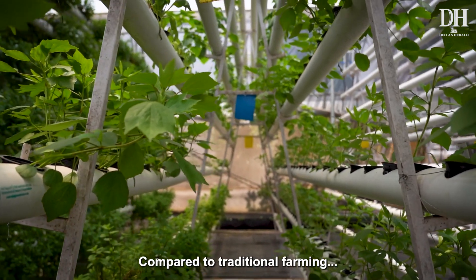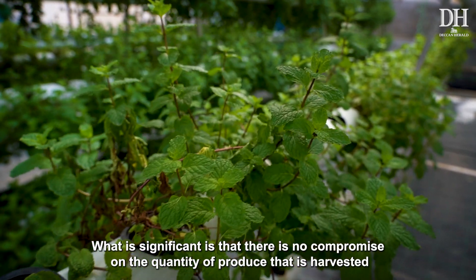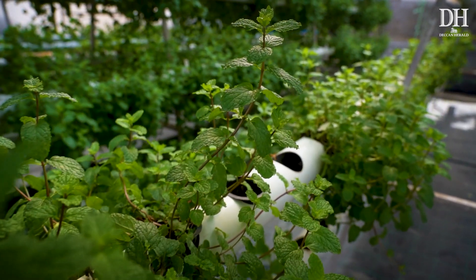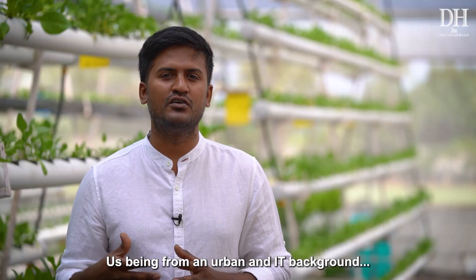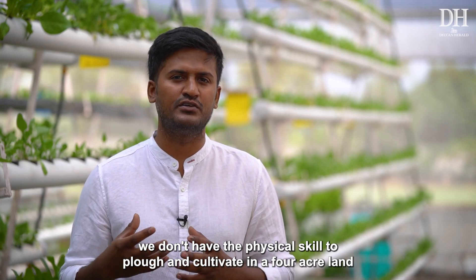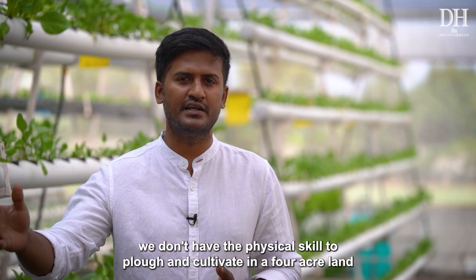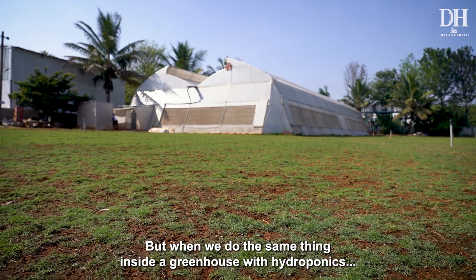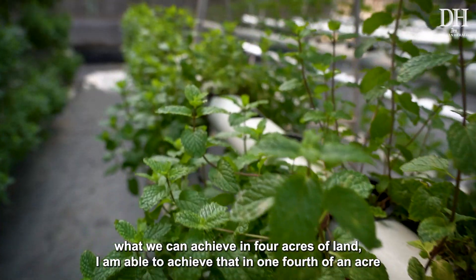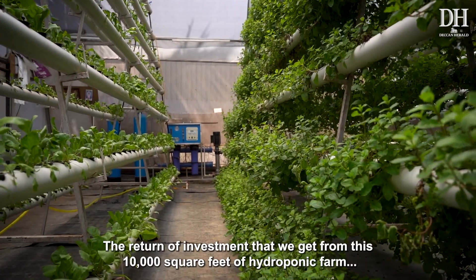Compared to traditional farming, hydroponics uses less land and less water, with no compromise on the quantity of produce harvested. Coming from an urban or IT background, we don't have the physical capacity to cultivate open land across four acres. But inside a greenhouse with hydroponics, what I can achieve in four acres of land, I am able to achieve in just one-fourth of an acre.